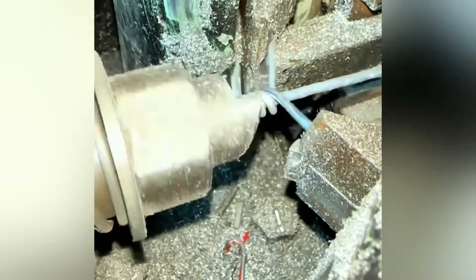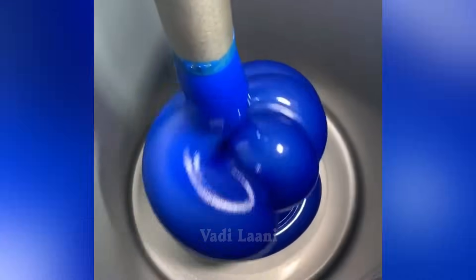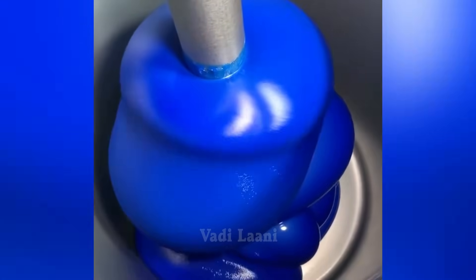Have you ever wondered how barbed wire is made? It turns out these barbs are wound by a special machine automatically. A special machine is also used to pack lubricating material into containers for further distribution.